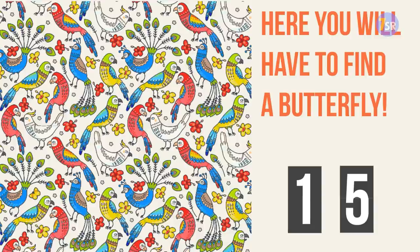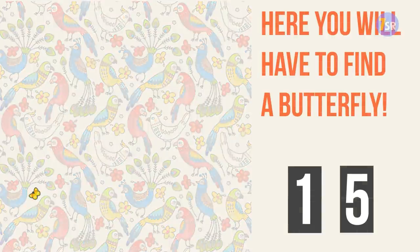Wow, that was hard, wasn't it? I almost ran out of time until I was able to spot it. But there it is, right next to this blue peacock's tail. Were you able to find it? Now let's see what's next.